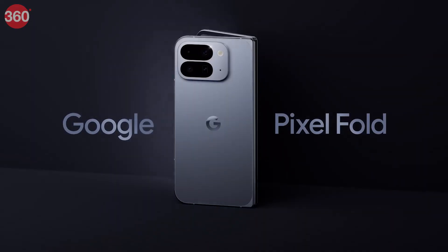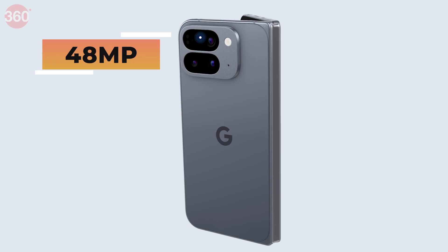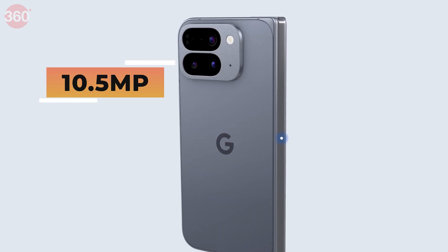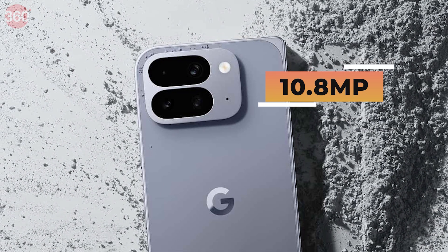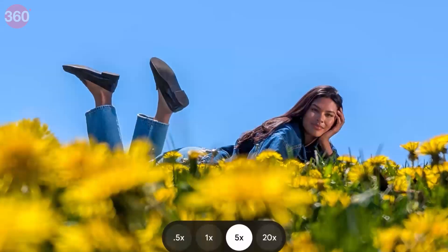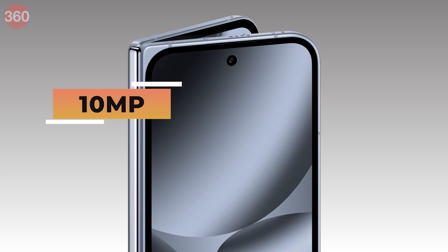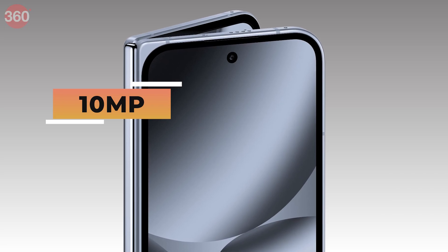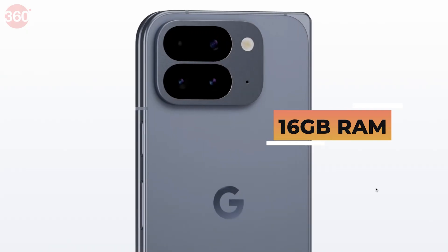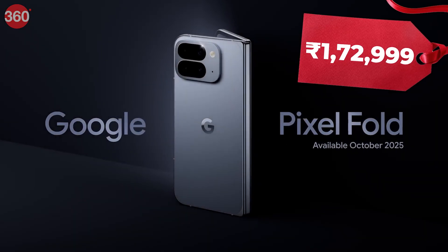For the Pixel 10 Pro Fold, available in one color — Moonstone — it features a 6.4-inch cover display and an 8-inch inner display, with a 48MP main camera, 10.5MP ultra-wide plus macro, and a 10.8MP 5x telephoto with 10x optical quality zoom and up to 20x super zoom, along with a 10MP inner camera and a 10MP selfie camera. Paired with 16GB RAM and 256GB storage, it is priced at 1,72,999 rupees.